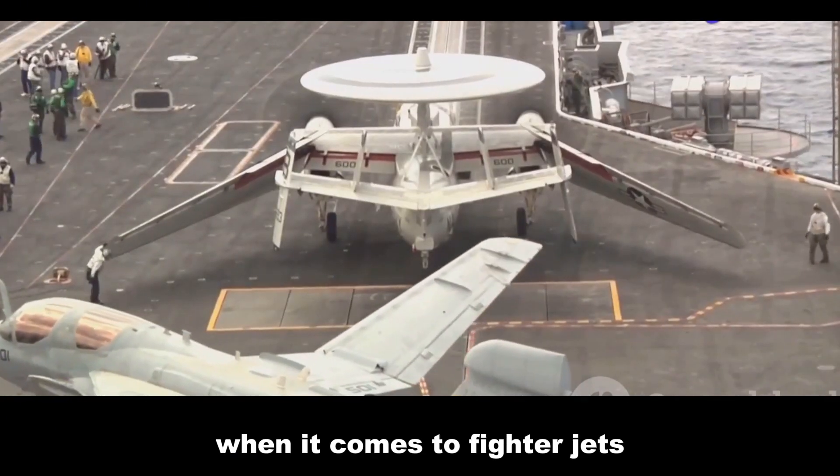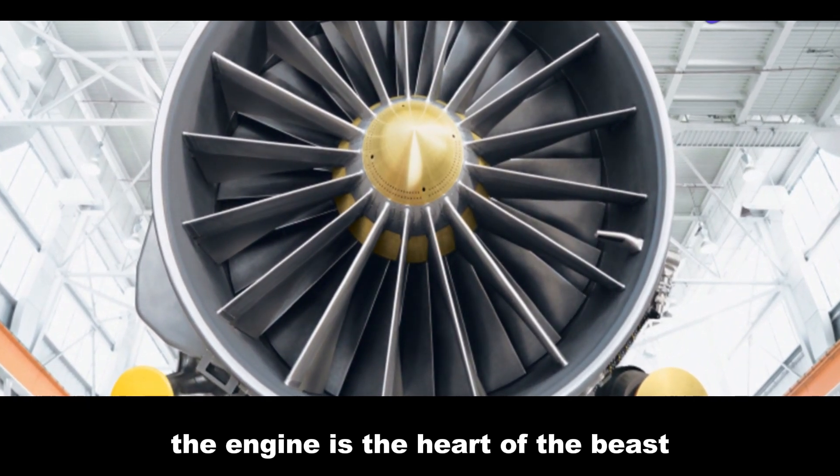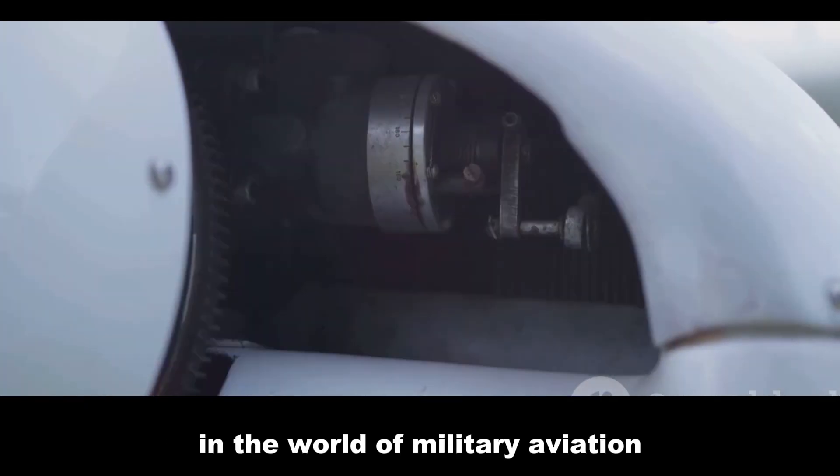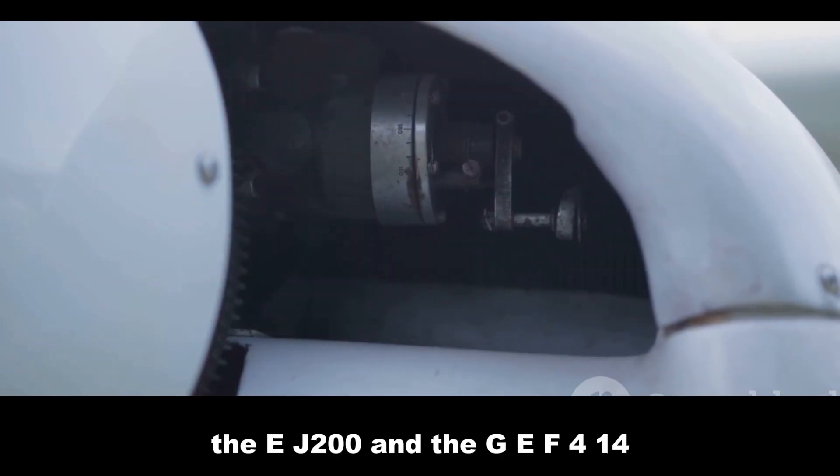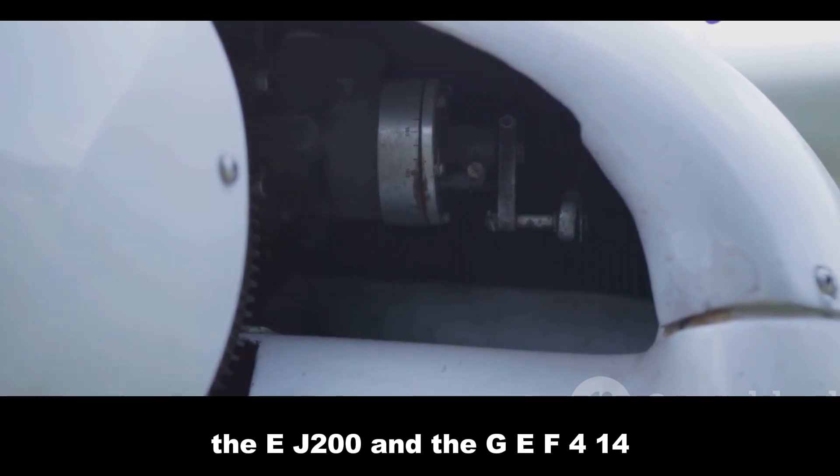When it comes to fighter jets, the engine is the heart of the beast. In the world of military aviation, two engines have been duking it out for supremacy: the EJ-200 and the GE F414.